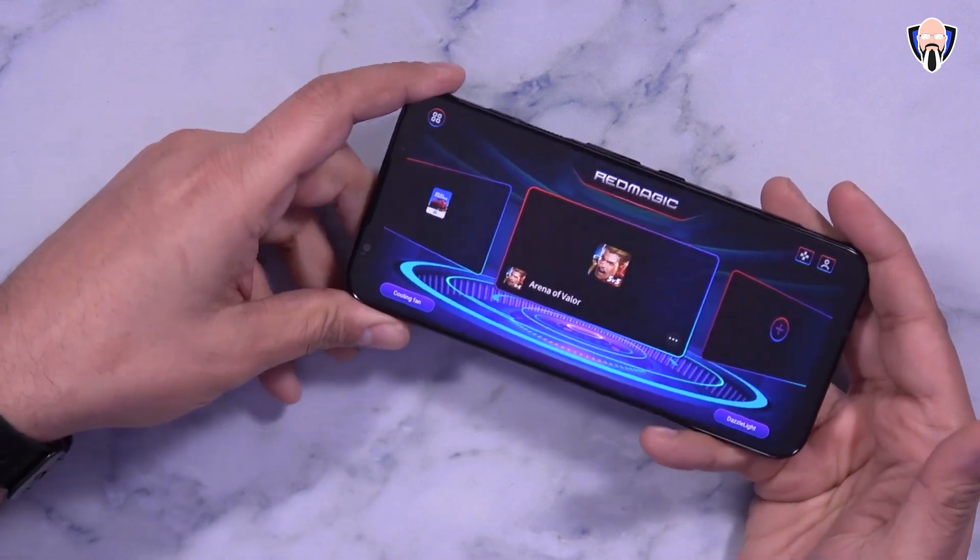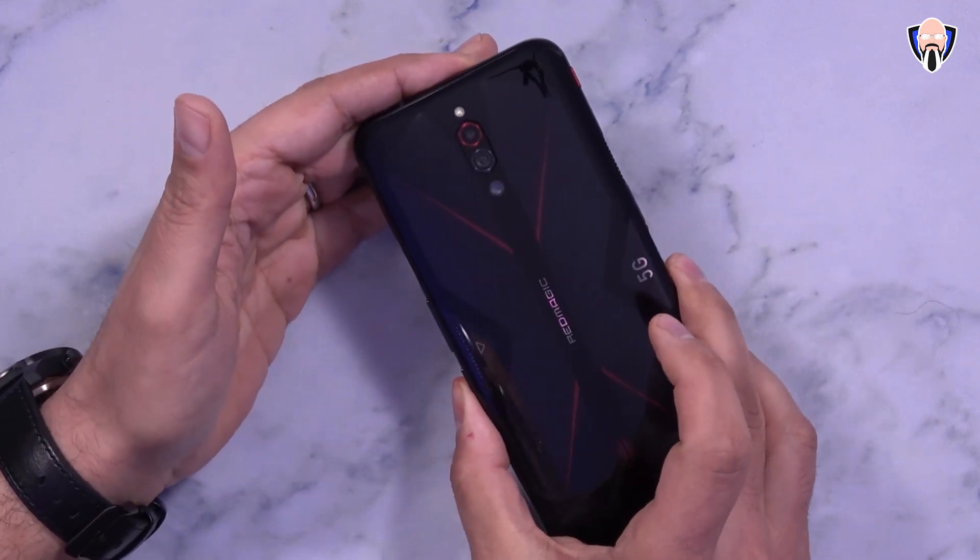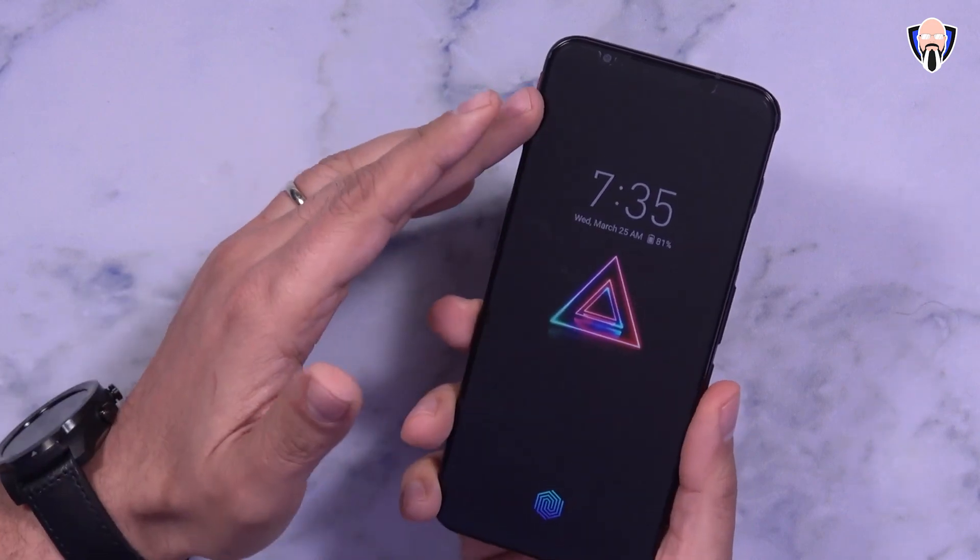When you're done gaming, you just flip the switch back and it takes you back to the standard launcher to use your phone the way you want. Very nice — game-centric with a lot of great specifications.